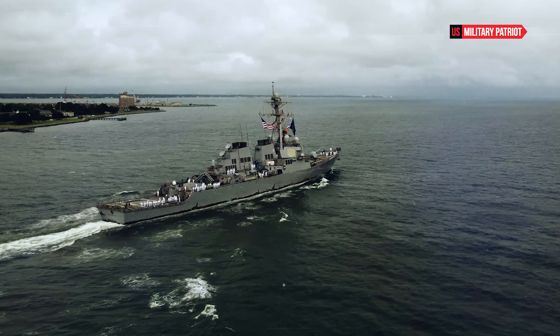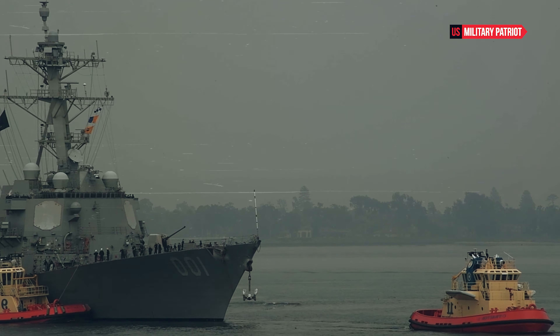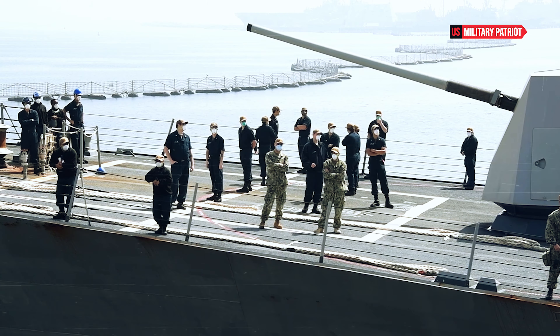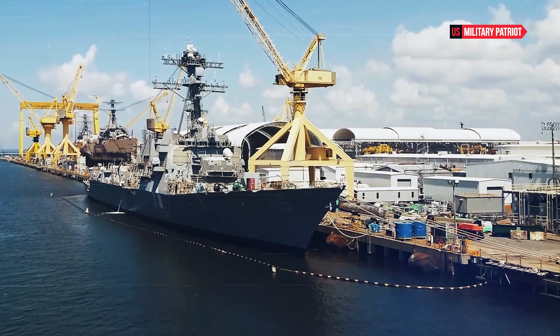These destroyers are equipped with a large number of VLS cells that can carry a mix of missiles, such as standard missile variants for air defense, Tomahawk cruise missiles for land attack missions, and other anti-ship and anti-submarine missiles.